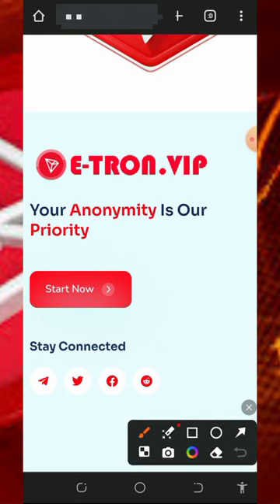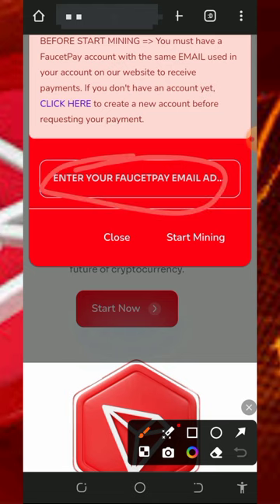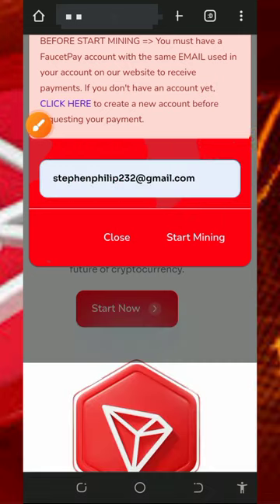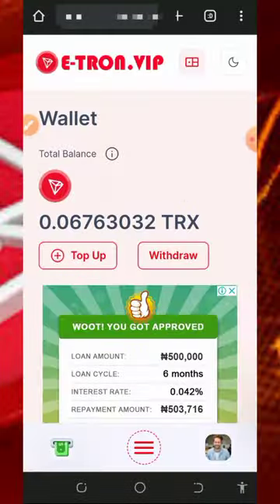After that, just tap on the start mining button to start using this platform. You need to enter your FaucetPay email address. If you don't have a FaucetPay account, tap the second link below the video description to create one. After creating your account, enter your FaucetPay email address and tap on the start mining button, and it will take you to your dashboard.